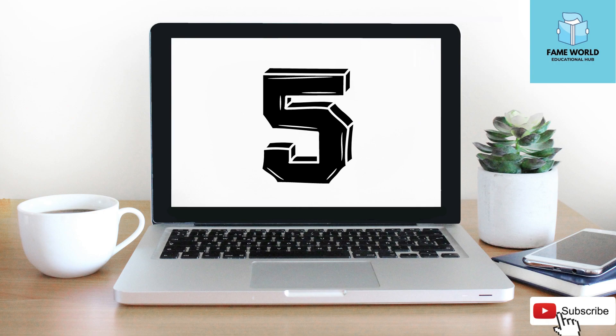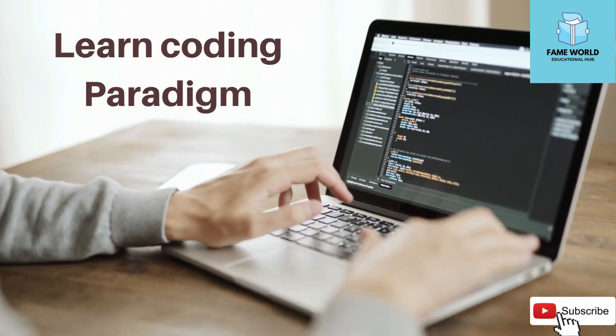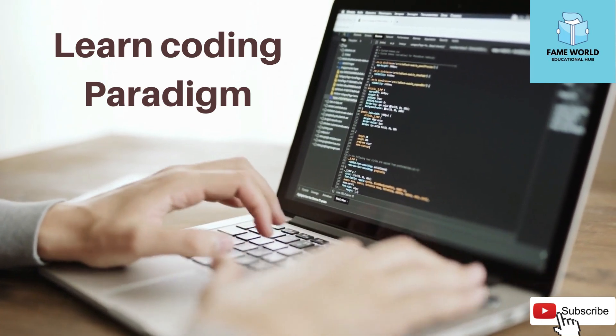5. Learn coding paradigms. A paradigm is like a blueprint to follow to create projects. Also understand functional programming.